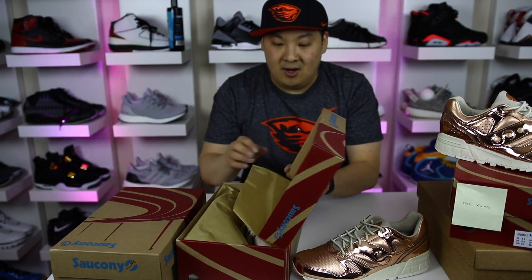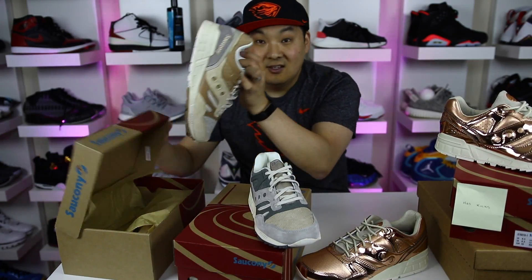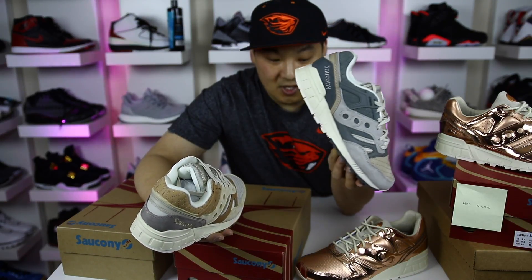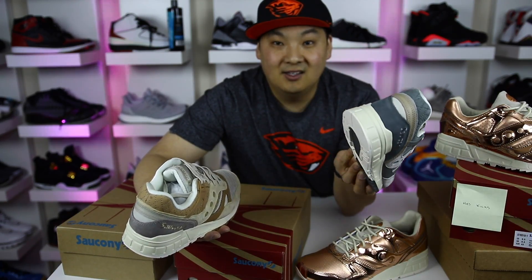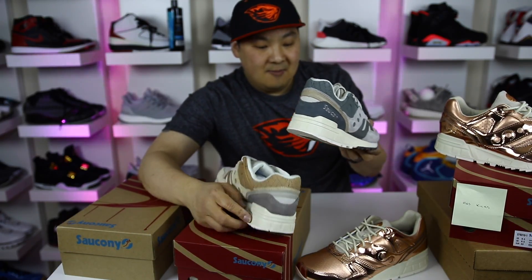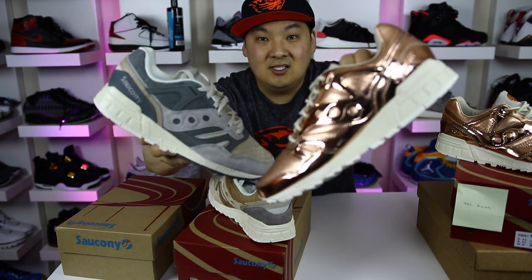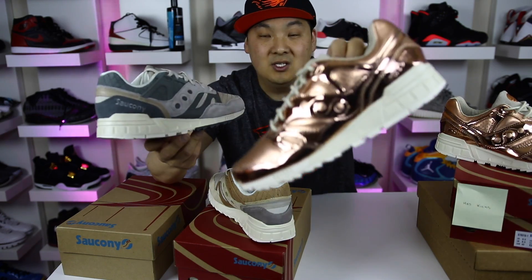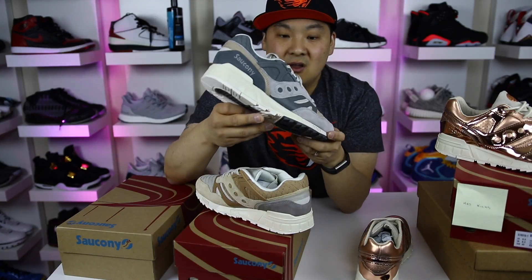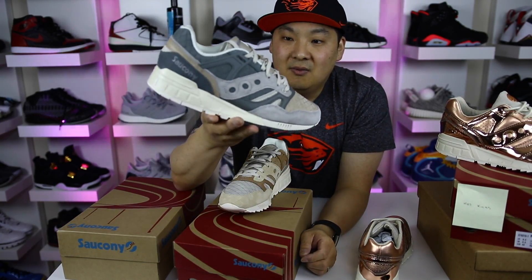A couple other pairs they ended up sending my way - another pair of Grid SDs and another pair of Grid SDs. They sent three pairs of Grid SDs in a week. I'm in heaven right now, this is so crazy. The dopest part - look at the difference between these. Grid SD, Grid SD, just crazy, crazy different looking sneakers. These ones are super flashy. These ones are way more subtle with earth tones, the quilted toe box area and the quilted upper.